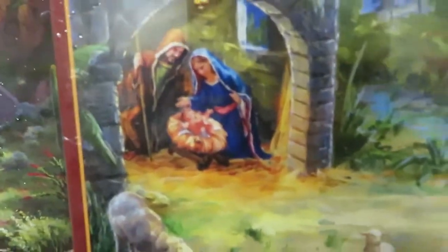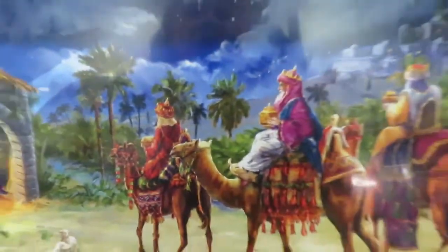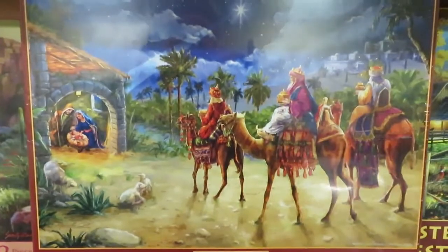Journey of the Magi — it's a jigsaw puzzle. I'm not into jigsaw puzzles, but this picture is so beautiful. I would love to do that, start doing it around Thanksgiving.